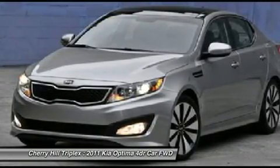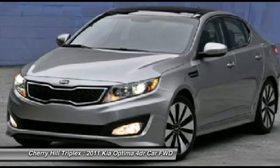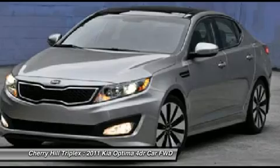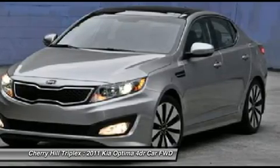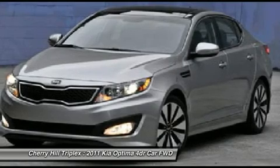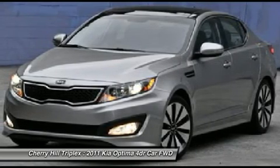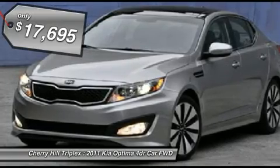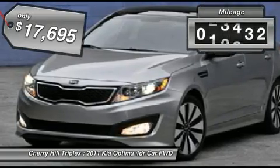The Optima also features engine management systems like direct injection and turbocharging, which enhance performance without sacrificing fuel efficiency. Its smooth, flowing lines speak of grace and style and offer a strong hint of European luxury, and is priced below $20,000. This vehicle has less than 25,000 miles.